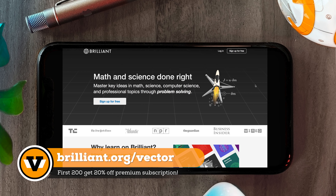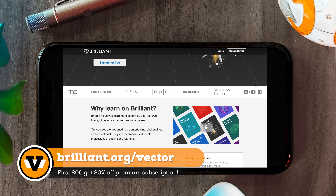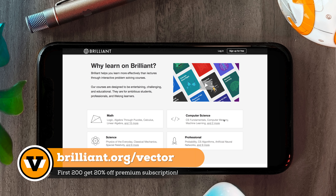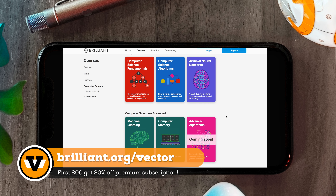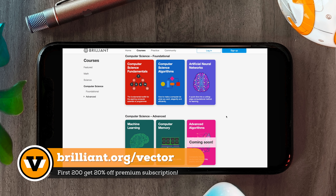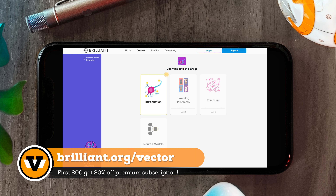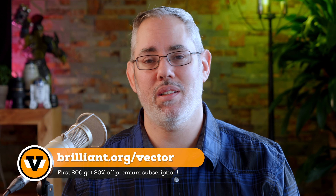And as good as listening and watching and reading are, the best way to solve real problems for yourself is Brilliant. It does an exceptional job at this. It's a really cool website and also an app that helps you learn by getting used to solving interesting problems in science and logic. Each of the courses starts off kind of easy and fun and then gets more and more challenging as you master the concepts. And if you want to learn specifically about computer science, they've got whole courses built around topics like logic, algorithms, machine learning, and artificial intelligence. Just go to brilliant.org/vector to check it out. Thank you for supporting the show.